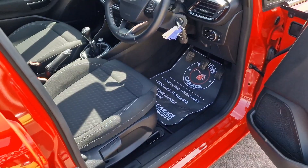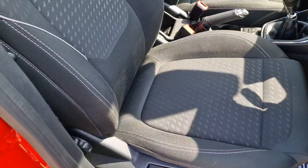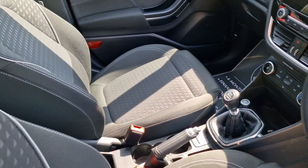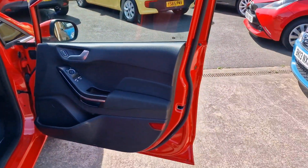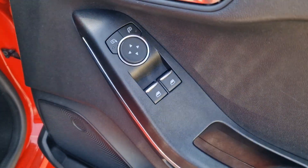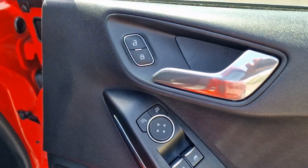As we have a look inside, the condition is absolutely lovely throughout — it really is a properly nice example. Seats are all good, as you'd expect at 7,000 miles — absolutely spot on. As are all the door cards. Really nice specification as well: remote central locking with two remote keys, electric windows, and electronically adjustable door mirrors.